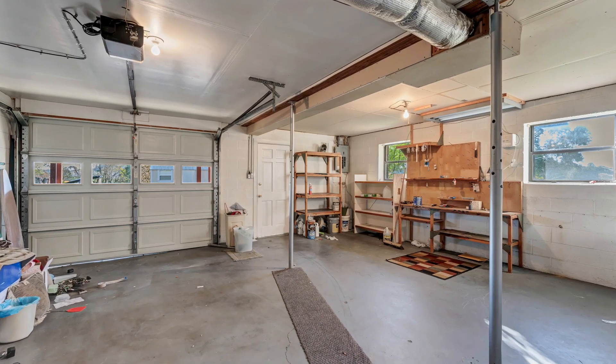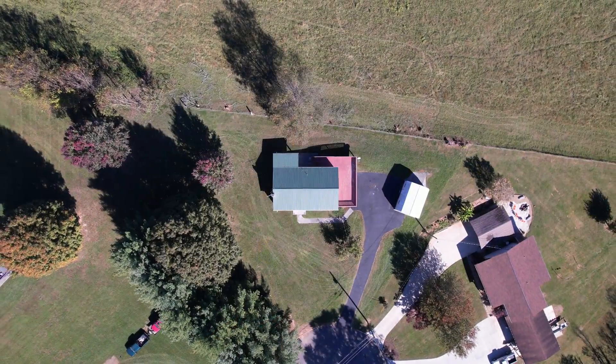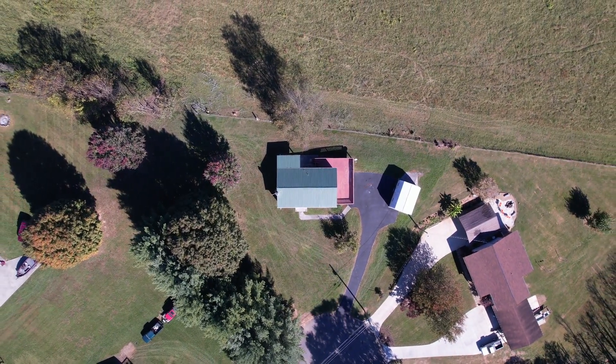The home has been well-maintained, with a metal roof that's just seven years old, a new water heater from this year, and a 10-year-old HVAC system, giving you peace of mind in your investment.